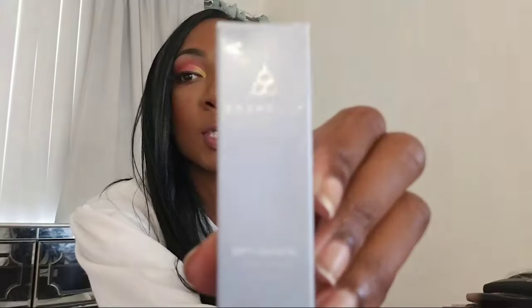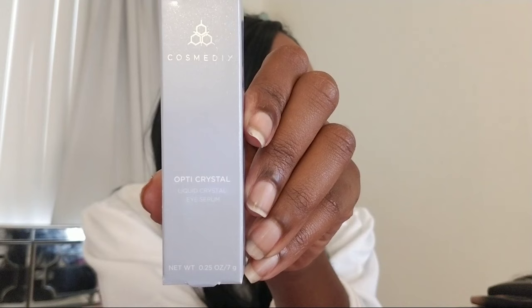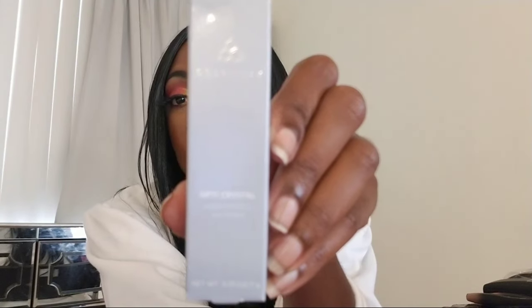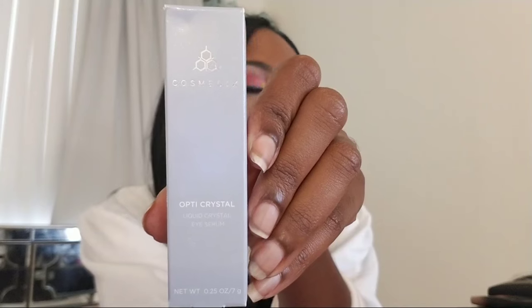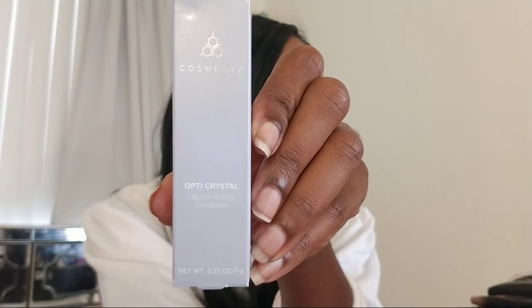Next up we have another cosmetics product — the Cosmetics Opti Crystal Liquid Crystal Eye Serum. And this baby is pricey. My mom says hey, hi — this is $95. So this is a pricey one, guys.